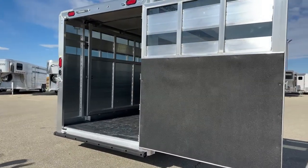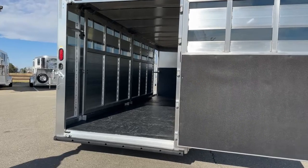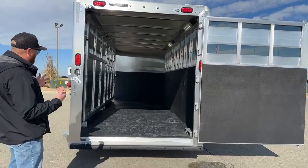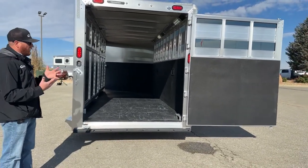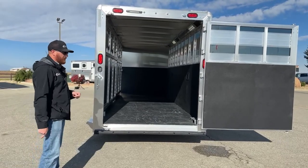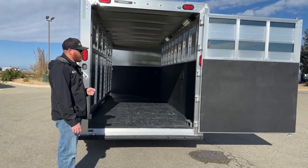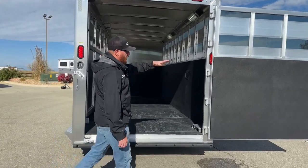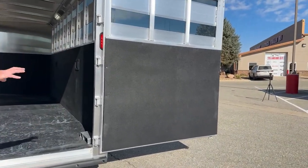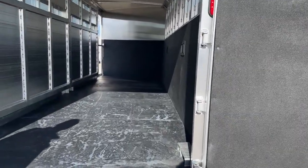As we get to the back here, you're going to notice a single gate. Typically on the slant load trailers, it's more popular to have a single gate without a slider on it — it's when we get into the straight walls that we can do a slider. We can build you whatever you want; if you want a slant wall with a slider, simple enough, we can do that. But this has been a very popular option — this is how people want them equipped. You'll also notice the kick mat on this back door. We put matting on the door, rear gate itself, on the hip wall, and then up on the partition wall that we'll show you as well.